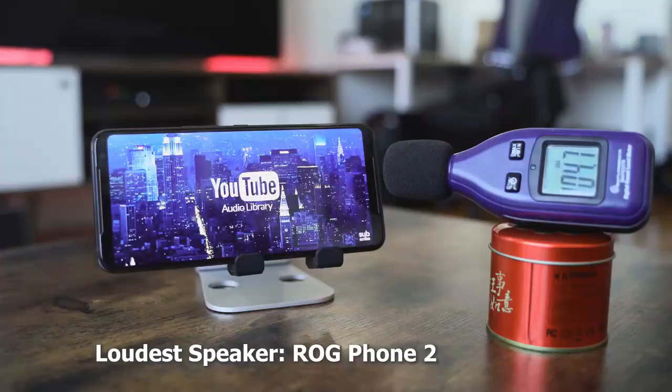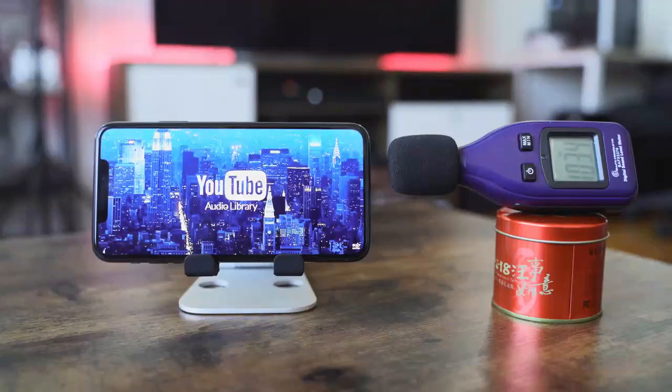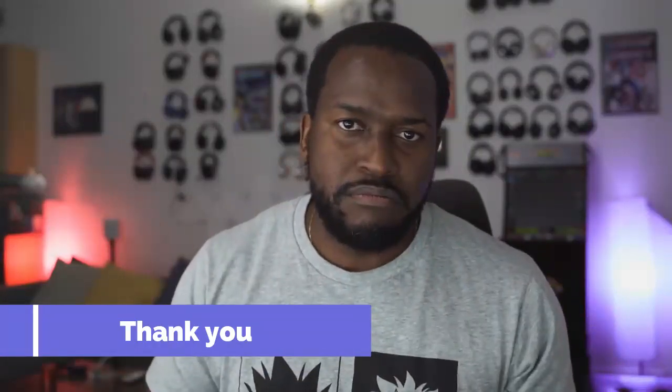But that's my answer — the loudest in terms of decibels is the ROG Phone 2, and the best sounding is the iPhone 11 Pro Max. Let me know what you think, guys — leave your thoughts down below. If you don't agree with what I consider the best sounding speaker, let me know. Don't forget to like and share this video, subscribe to the channel, and keep watching. We're going to have a lot of content this week — always enjoy your entertainment.